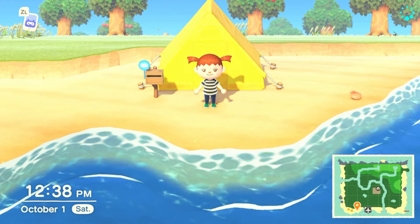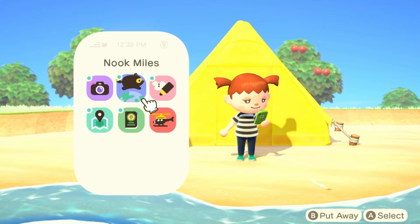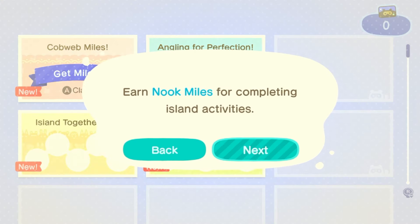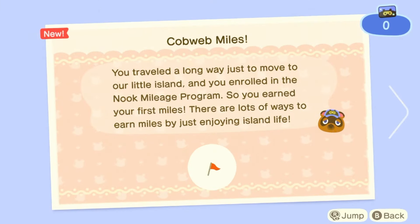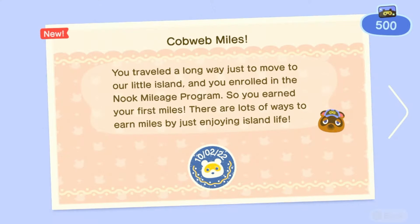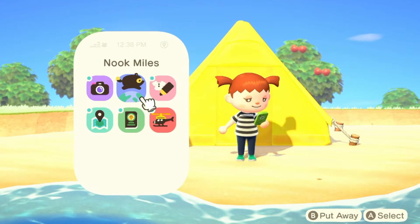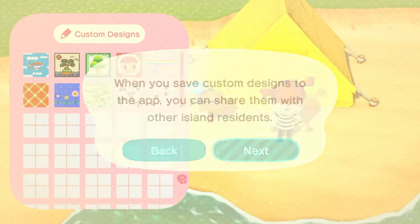I do have another goal for today: I want to get the shop built. So we'll pay off all of our debts and hopefully get Nook's Cranny built so we can start grinding out some miles. We should get some just for coming to the island — that's 500 to start — and then there are a couple other ones we can do in our phone, like making a custom design.